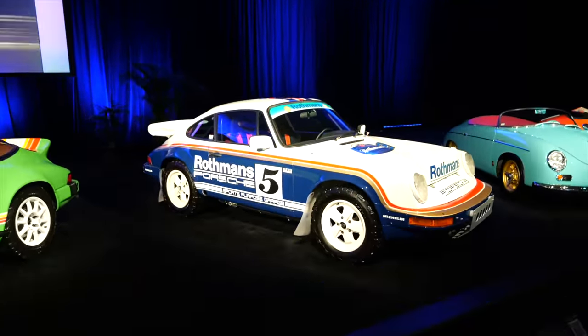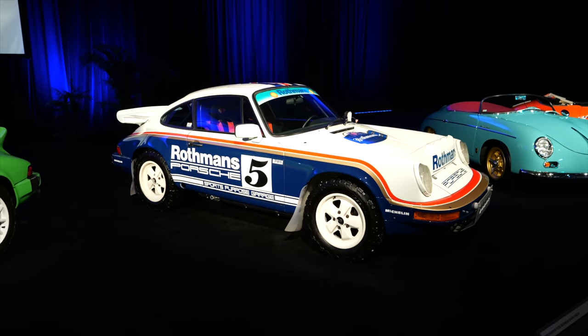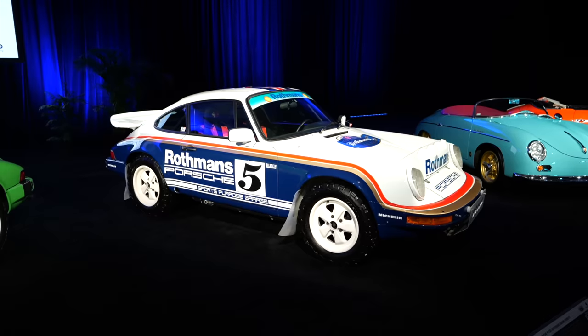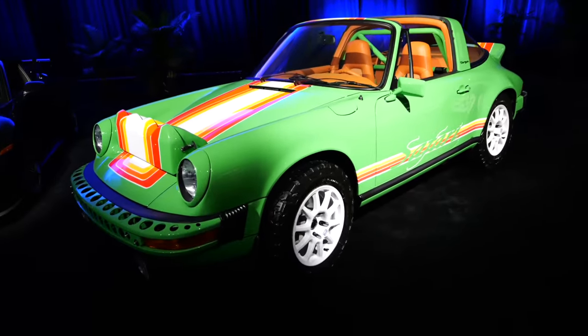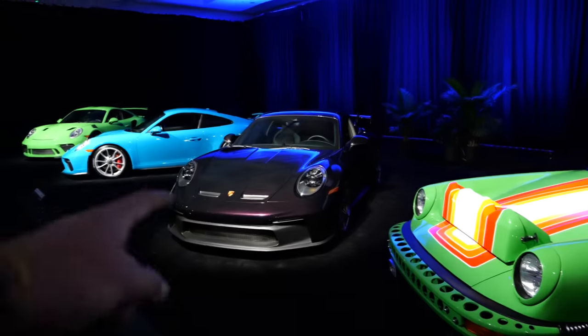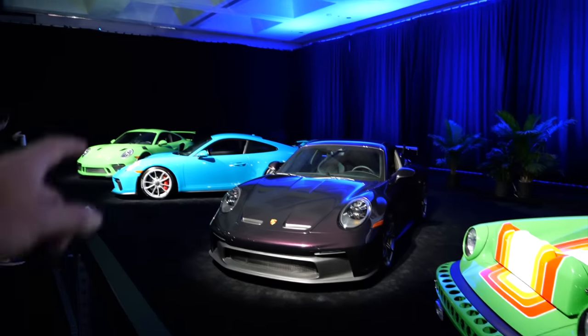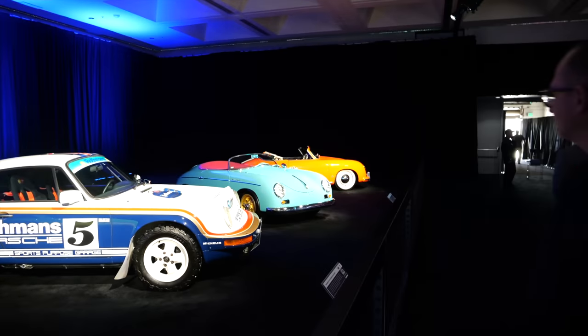Just as the 911 Dakar launches, we have an old 1983 tribute car here - how appropriate. We're going to be checking out the new one in a second. We've got also here another Targa Safari - that's a wild spec. 992 GT3, 991 GT3 and GT3 RS, then some speedsters at the end.